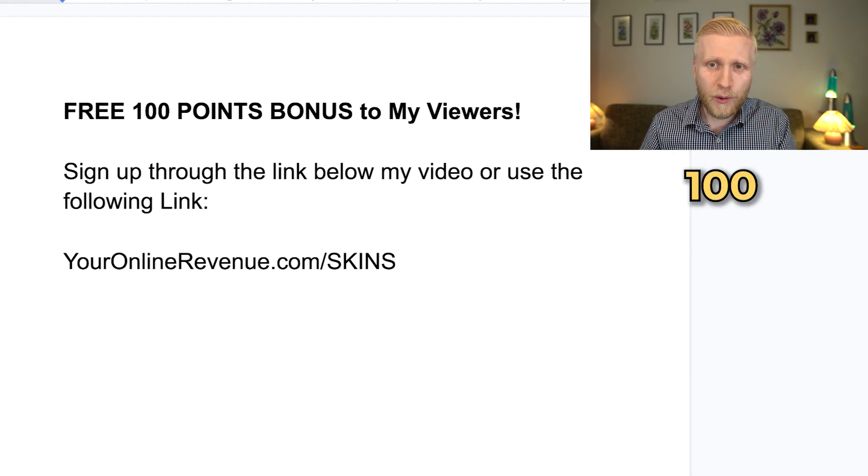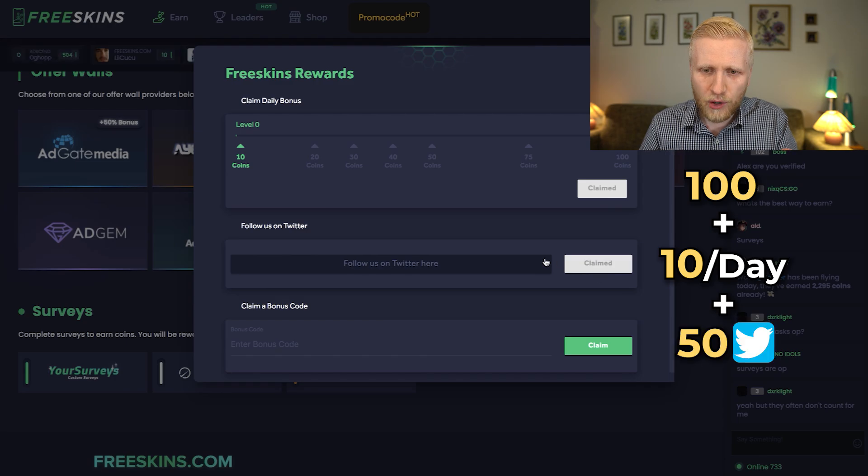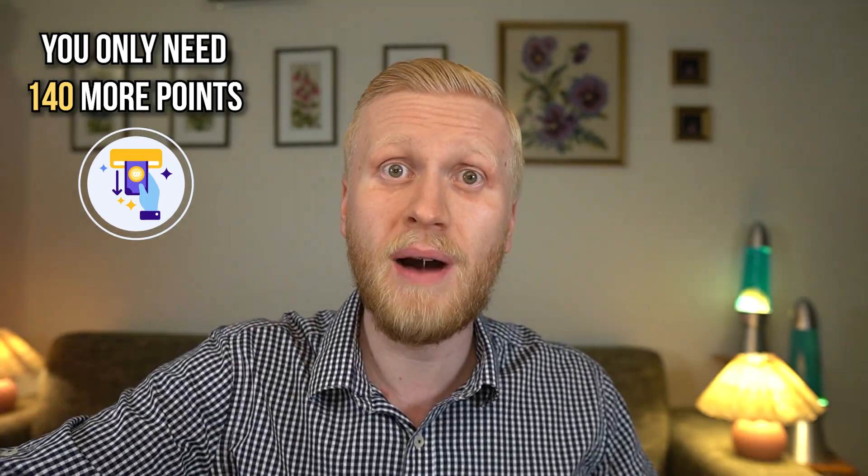So you've already earned 100 points through my link, then 10 points per day with the daily claim, and 50 points when you follow them on Twitter — that's already 160 points in just a couple of seconds. You only need 140 more points to make your first cash out, so this is a really fast website.